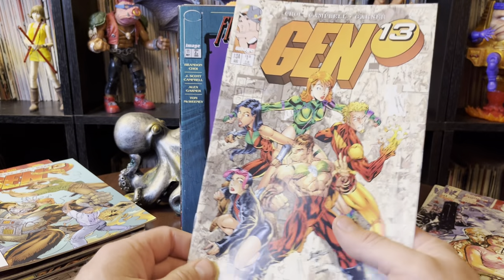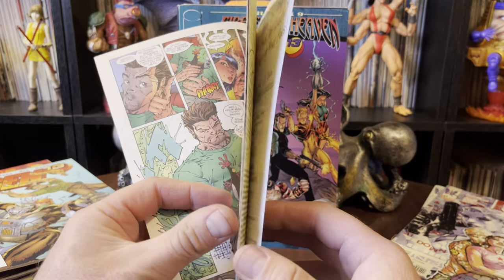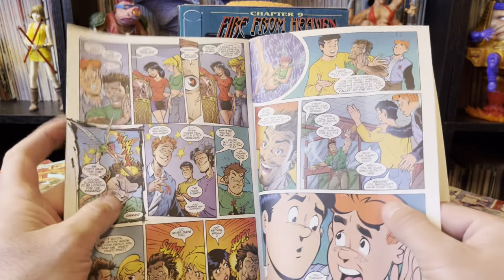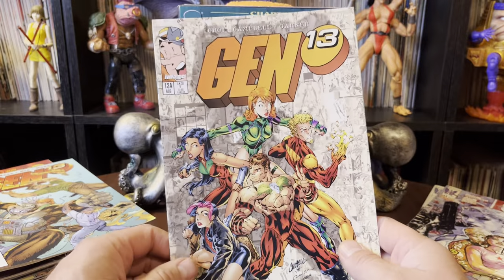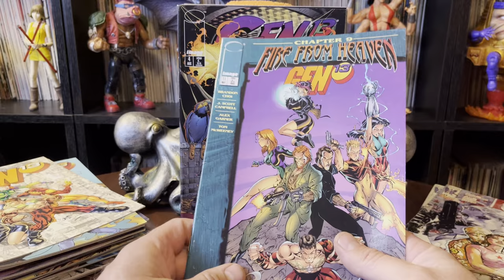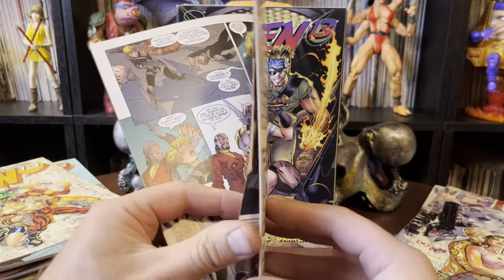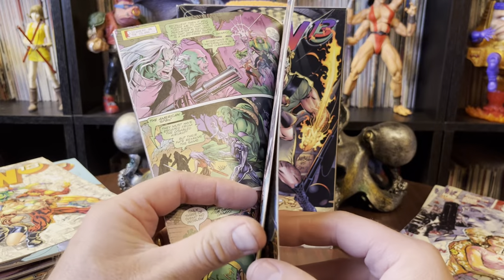I recently went through issue 13, and there are three issue 13s — every issue 13 apparently gives you a different story. So 13A, you have crossovers with Archie, Jughead, Betty, Veronica. And then 13B, you have the Ninja Turtles. And I think finally 13C there's like Wolverine and Spawn and a lot of stuff. It's kind of neat, but it's also a pain to try and collect because you'd need three issues at 13 — 13A, B, and C.